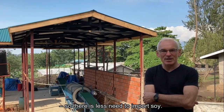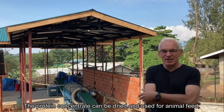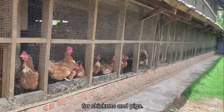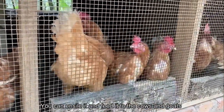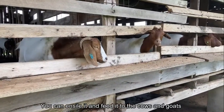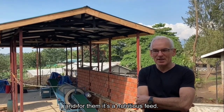A protein concentrate can replace soy, so there is less need for importing soy. The protein concentrate can then be dried and used for animal feed like chicken and pigs. The press cake is the fibrous part of the leaves — you can ensile it and feed it to cows and other animals, and for them it's a nutritious feed.